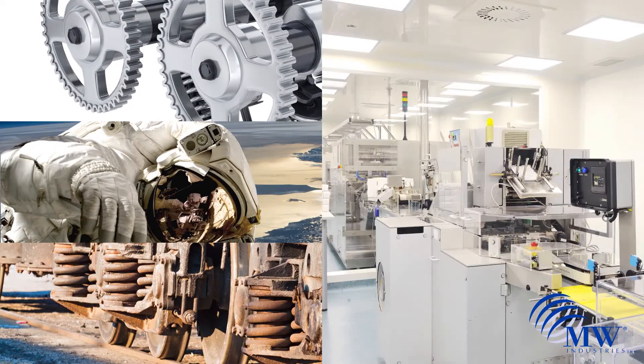The products are used in automotive, aerospace, general industrial, medical, and technology sectors.